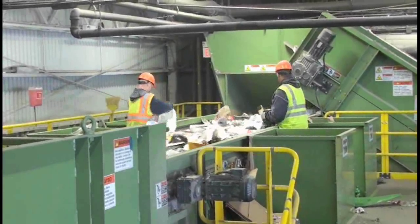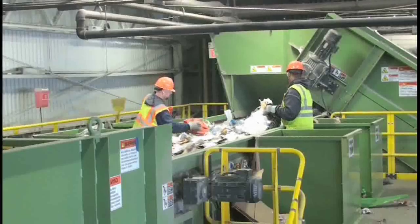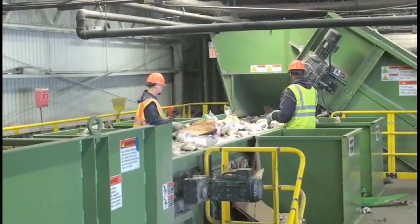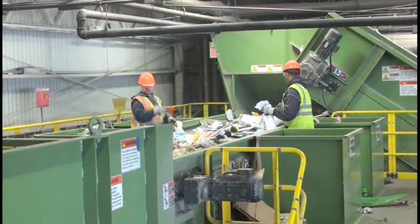Here we are at the first stage of Rumpke Recycling Center in Cincinnati. The first stage you'll see behind me — workers are removing anything that could be a contaminant or could possibly damage our equipment as it goes through the system. This could come from a drop box, or maybe someone inadvertently put something in that needs to be taken out. That's where that happens in our first stage.